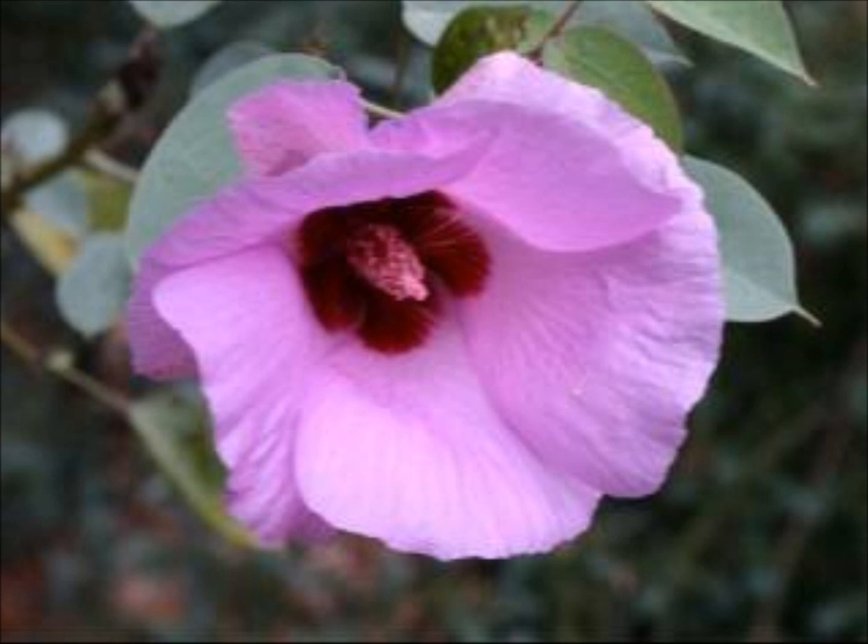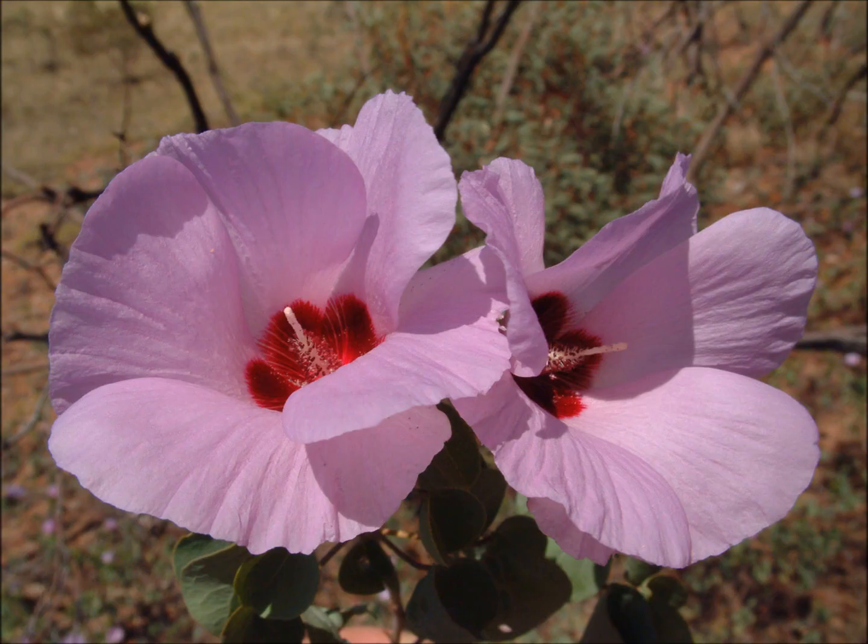The best time for flowering is in the winter and into the spring, and if you get rain in spring you can extend the flowering period through until almost December. So lots of people in Alice Springs grow these in their garden and give them a little bit of water and they'll go right through until that time of the year.